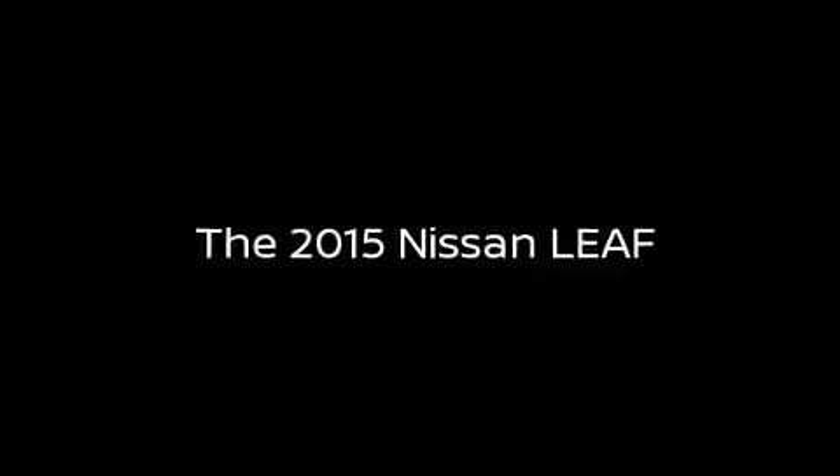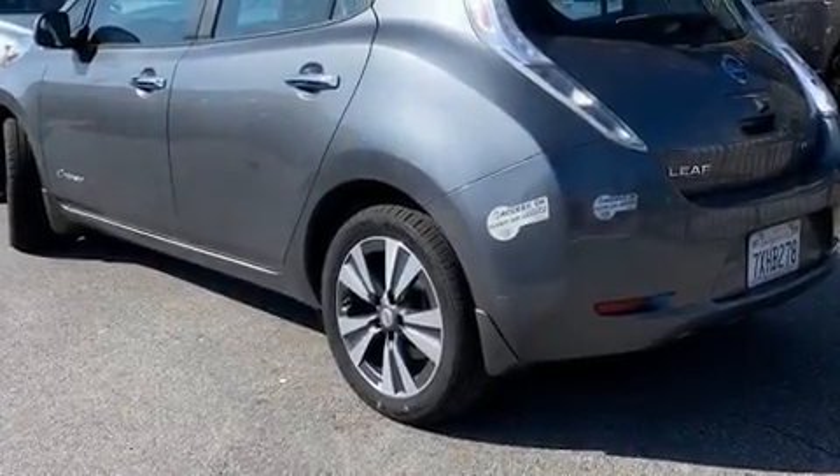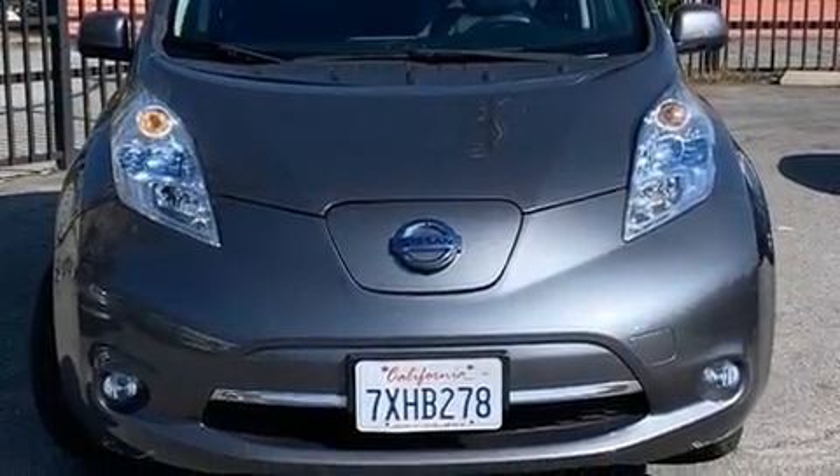Experience driving perfection in the 2015 Nissan LEAF. With less than 40,000 miles on the odometer, this vehicle stands out from the competition.